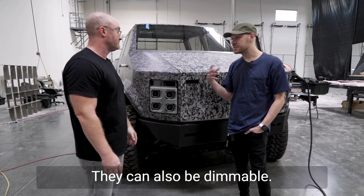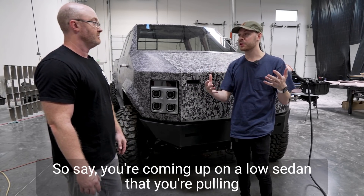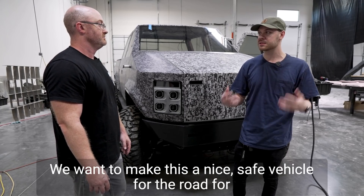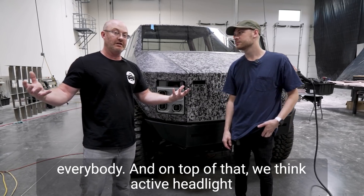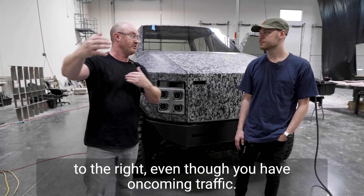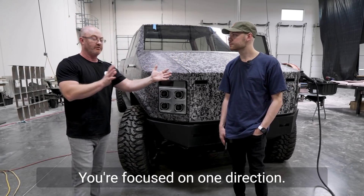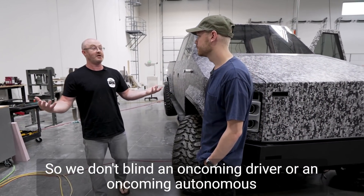The lights can also be dimmable and automatically adjusted. Say you're coming up on a low sedan that you're pulling up behind — everyone hates getting flashed driving in front of a large truck at night. So you'll be able to dim those lights for pedestrians and other drivers. On top of that, we're looking at active headlight management where, when you're driving down a freeway and want to keep your brights on but have oncoming traffic, maybe one side turns off so you're focused on one direction and don't blind an oncoming driver or autonomous vehicle.